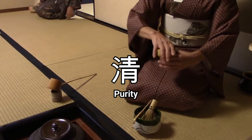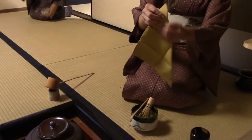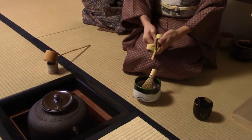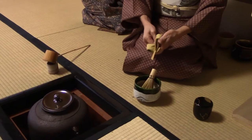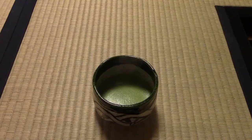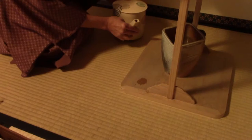The third concept, se or purity, is demonstrated by the tea master once the guests enter the tea room. Through a series of refined movements, the tea master cleans and purifies the utensils used in the ceremony. The concept of se does not simply refer to physical purity, but also spiritual and mental purity. The guests need to purify their mind of thoughts and worries when entering the tea house, so that they will be able to enjoy something as simple as a bowl of tea in silence.